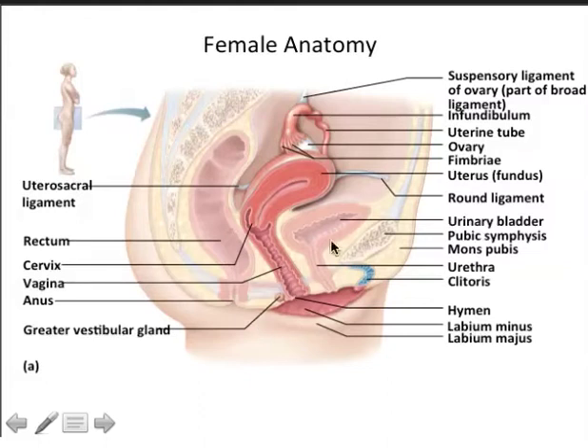There's the pubic symphysis, the labia majora (made from the same tissue as the scrotum in males), and the labia minora. There is the clitoris, which is the female counterpart to the penis, except it has no urethra, though it does have erectile tissue. In the female, there are three openings: the urethra, the vagina, and the anus.